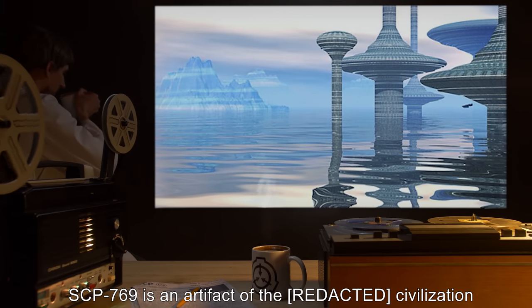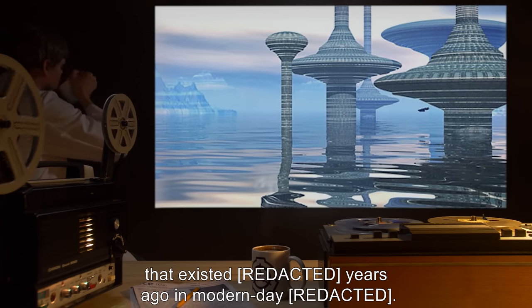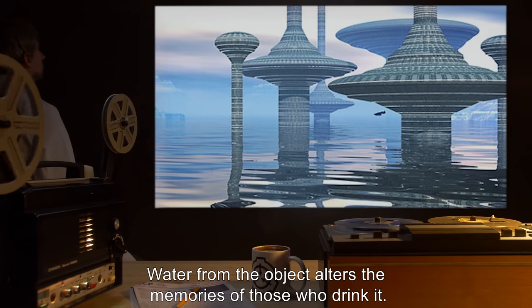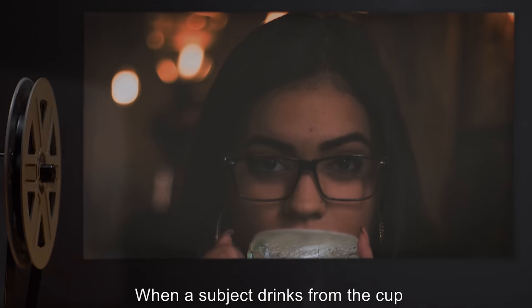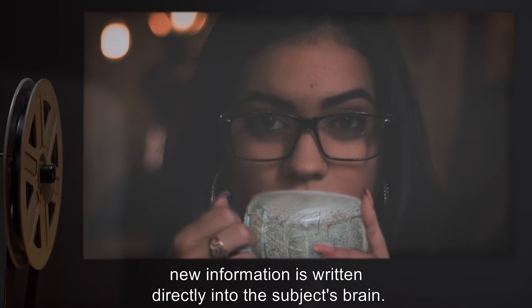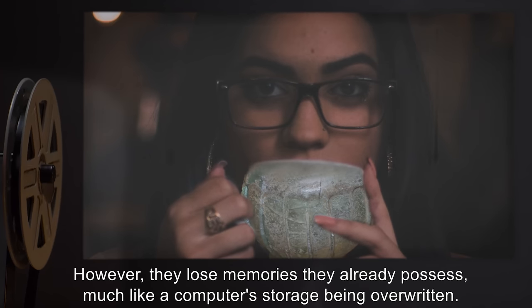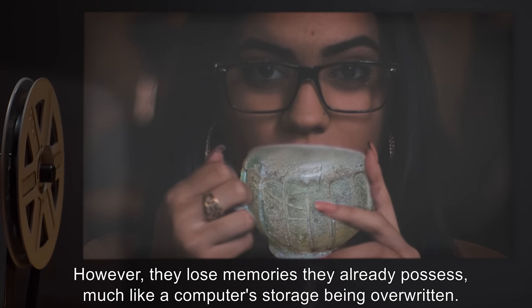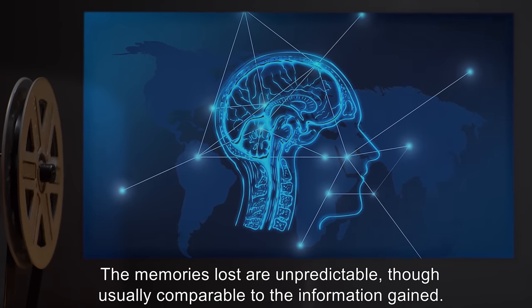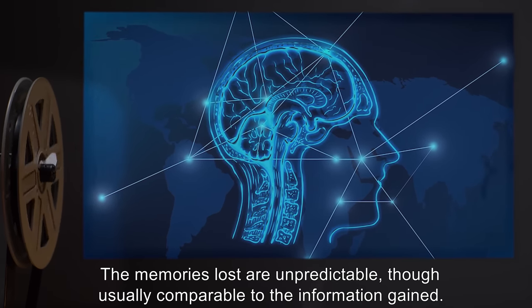SCP-769 is an artifact of the civilization that existed years ago in modern-day [REDACTED]. Water from the object alters the memories of those who drink it. When a subject drinks from the cup, or water that has been poured from the cup, new information is written directly into the subject's brain. However, they lose memories they already possess, much like a computer's storage being overwritten. The memories lost are unpredictable, though usually comparable to the information gained.